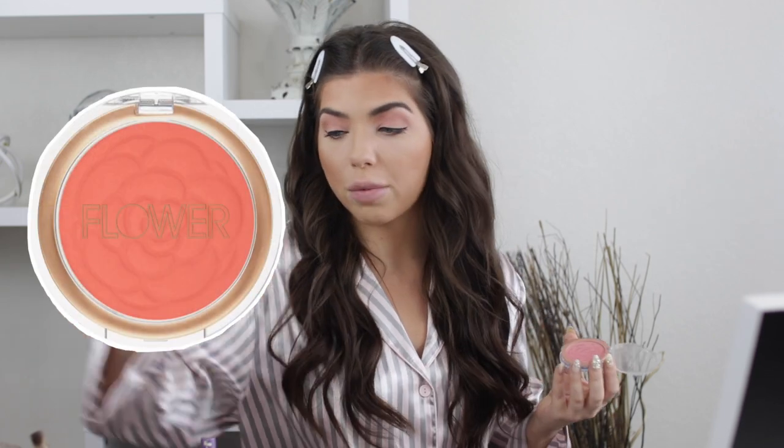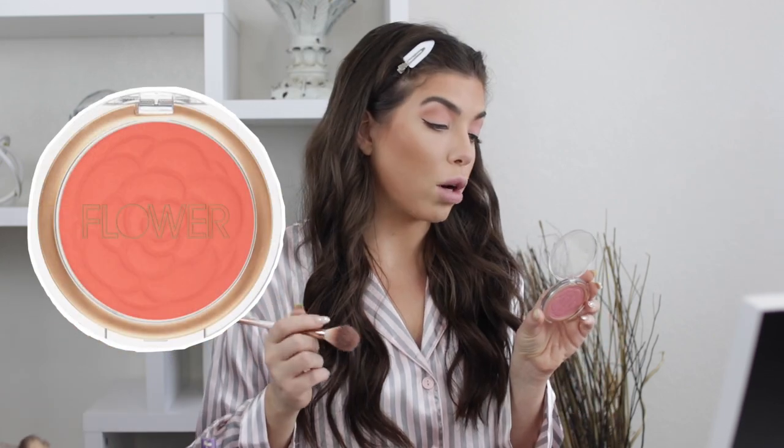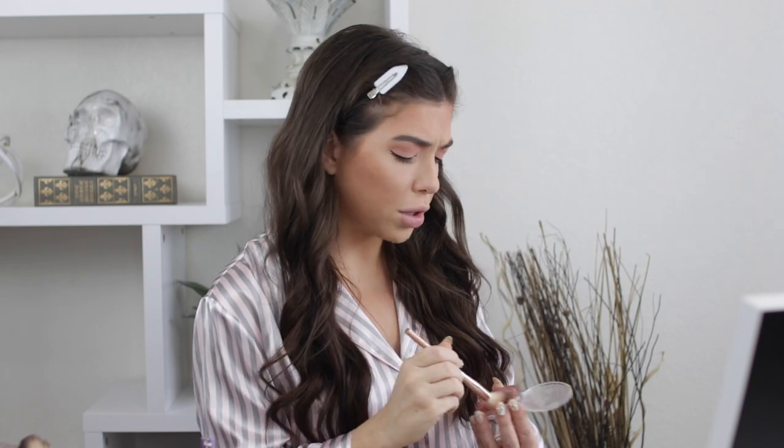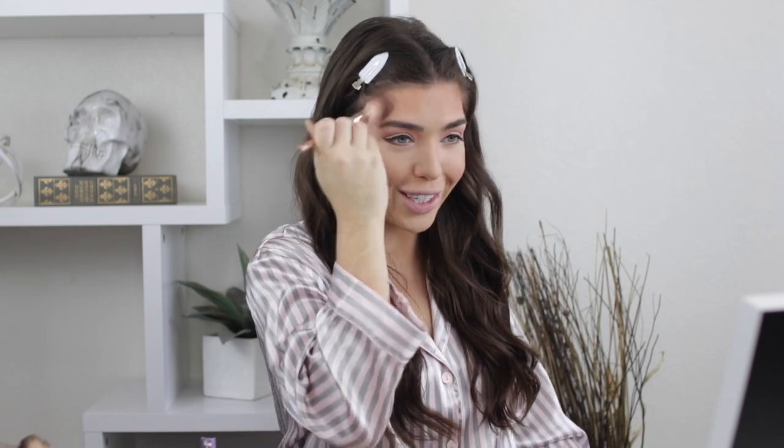Now I'm going in with blush — I've really been into the Flower Beauty blushes lately, and this is in the shade Warm Hibiscus. I'm also using the Flower Beauty Powder Blush Brush. These chatty get-ready-with-mes should really be called 'makeup and multitask' because this is harder than it looks. I like to do my blush pretty much up my contour and even on my chin — it just brings some light to the whole look. I'm also going to bring my bronzer down my neck since I'm not as tan right now.